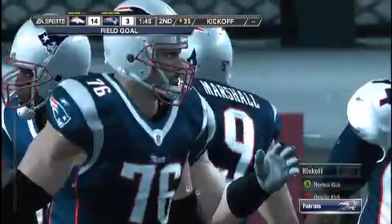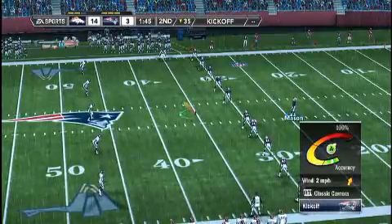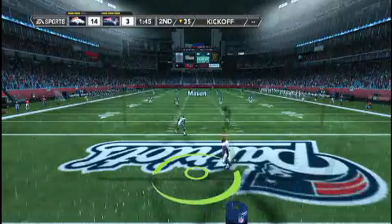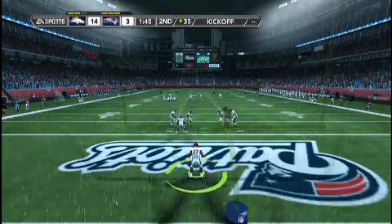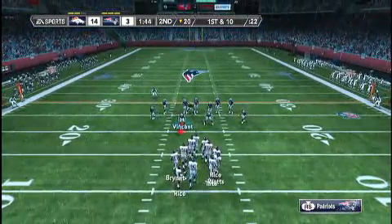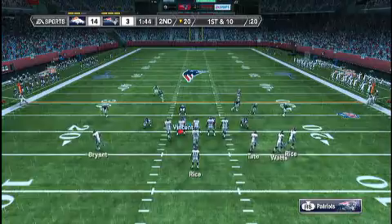So the score now: the Patriots three, the Broncos fourteen. This will be down to the end zone for a touchback. The Broncos got the ball into the end zone on their last possession.